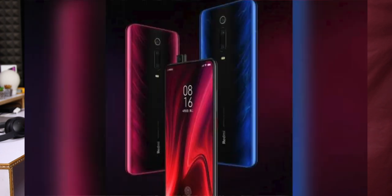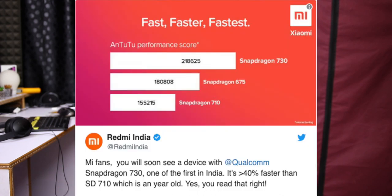Redmi K20 Pro is also a flagship. In the K20, there is a Snapdragon 730 processor. The Snapdragon 710 processor offers better performance. The performance of the K20 Pro is top-tier. We have a 730 processor. The RAM variant pricing is around 11,800 to 11,500.